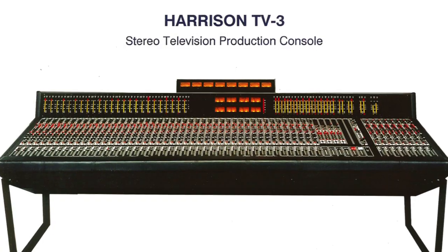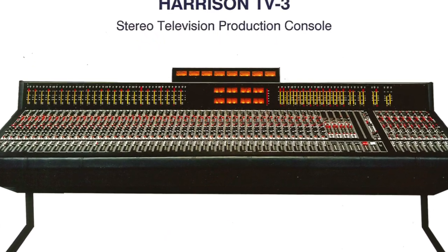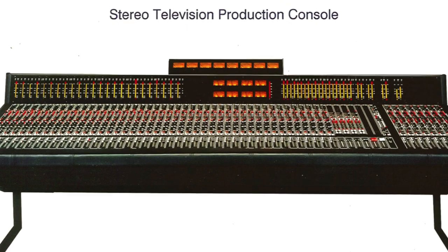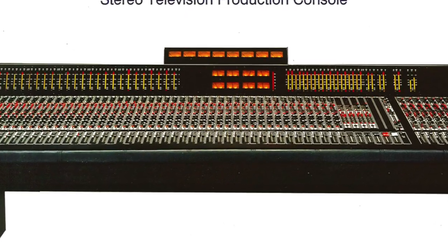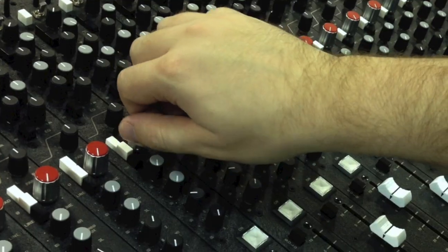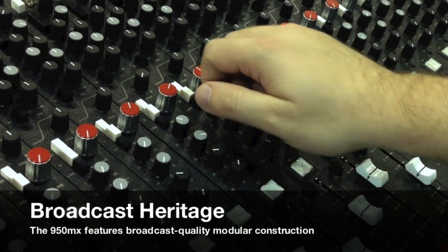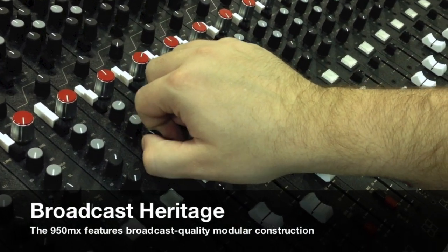Many of the most desirable consoles were built for live broadcast and location recording. This is because these consoles had to have simple, bulletproof operation, and the sound quality had to be stellar under a wide range of demanding conditions. The 950MX shares this broadcast heritage because Harrison has a long history in radio and television production.